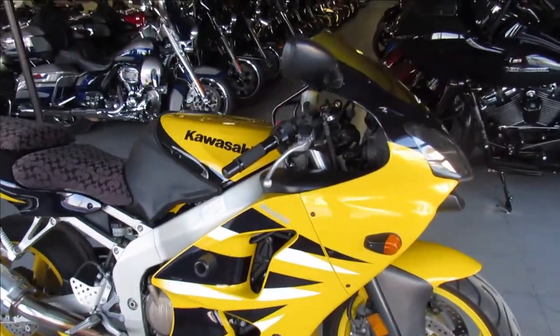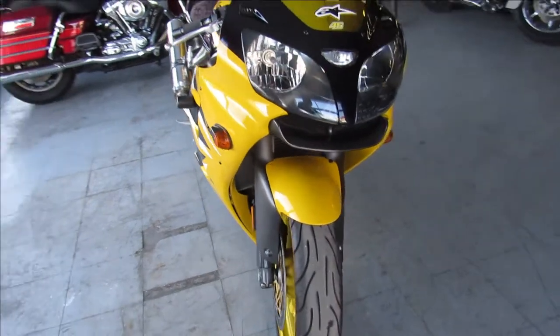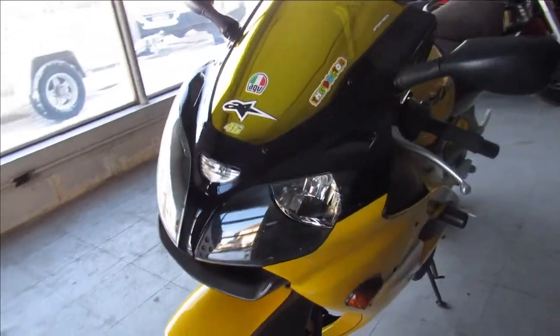Hey guys, ApprovalPotterSports.com here doing some videos on some bikes we just got in. This one here, 2001 Kawasaki Ninja ZX-6R for sale.